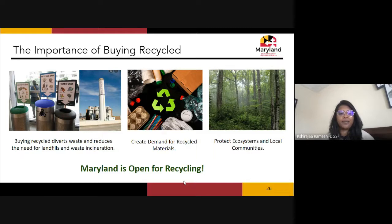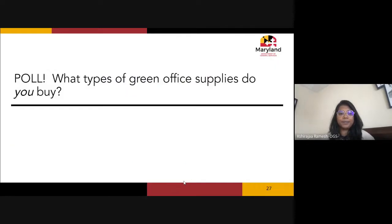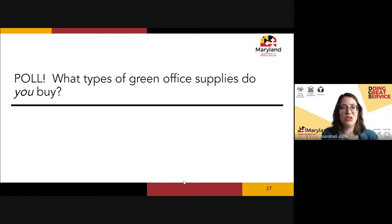Poll time! We want to know what types of green office supplies you already buy. Please let us know in the chat — this could be recycled copy paper, remanufactured or high-yield ink, or any other green product you're currently purchasing.